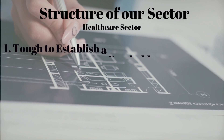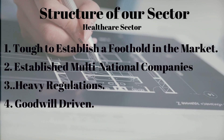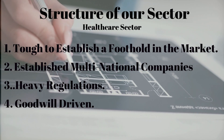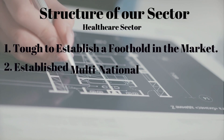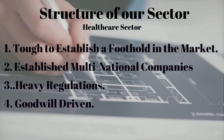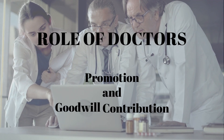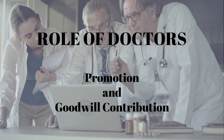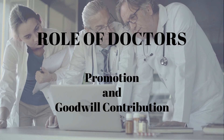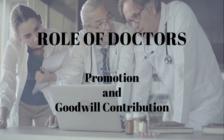The sector we are entering is the healthcare industry, which is highly competitive and dominated by well-established players. The uniqueness of our product is what helps us stand out. Coming to credibility — the most crucial part for us to survive, as this is a goodwill-driven sector entirely — doctors are the most trusted individuals in healthcare. We aim to promote our product via doctors, which will give us a great way into the market and help us build a trustworthy image among our users.